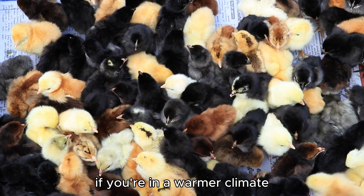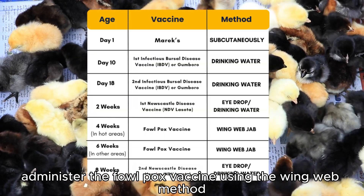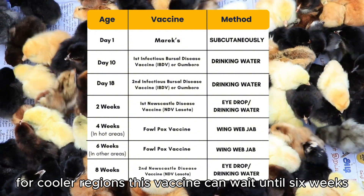By four weeks, if you're in a warmer climate where Fowlpox is more prevalent, administer the Fowlpox vaccine using the wingweb method. For cooler regions, this vaccine can wait until six weeks.